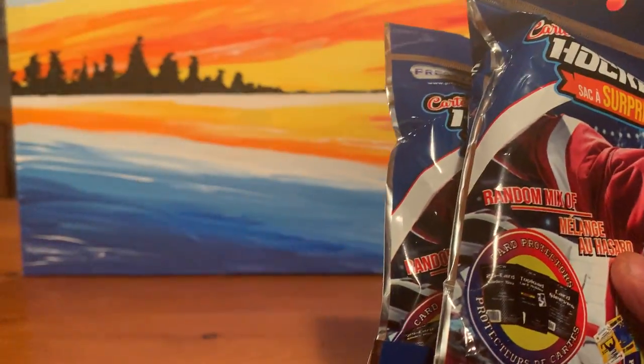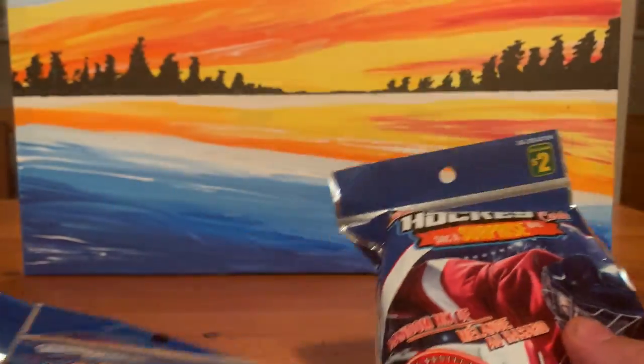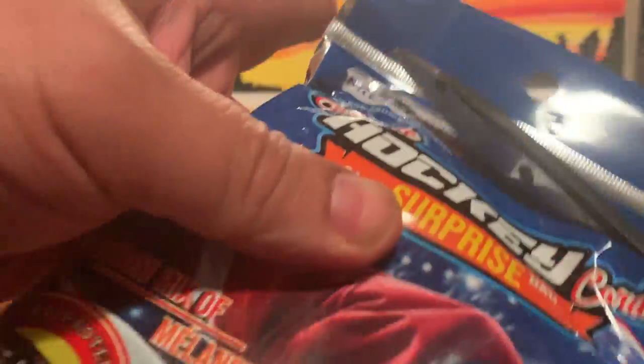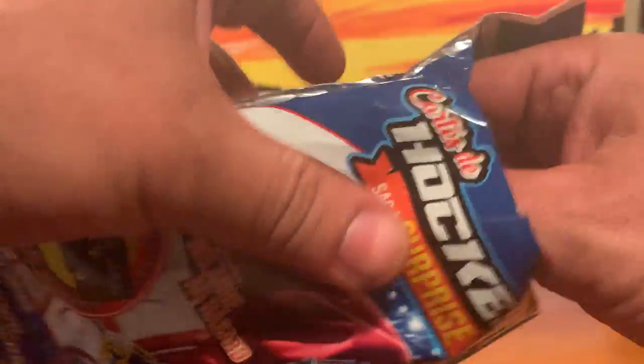Muskoka here bringing you three Dollarama surprise bags. Not bringing it with Muskoka Jr this time — he's occupied building Lego and didn't want to do this with me, so I figured I would do it on my own.